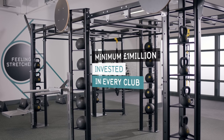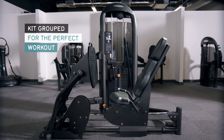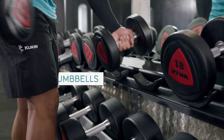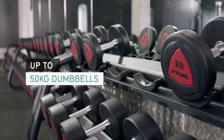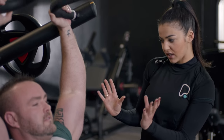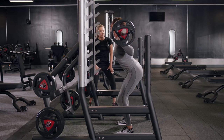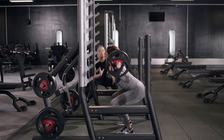Everything has been designed with you in mind, from the way the club is laid out to the selection of kit available. Whatever your goal is, we can help you to achieve it. Our team can offer you support and advice, and our personal trainers are always on hand to tailor a programme to your needs. No matter what your experience level, there are a few things that you should know.